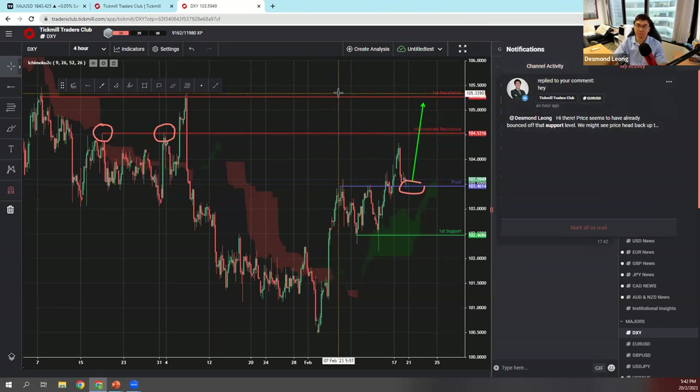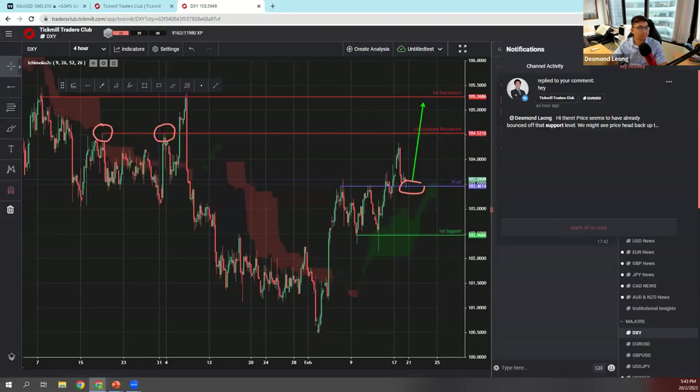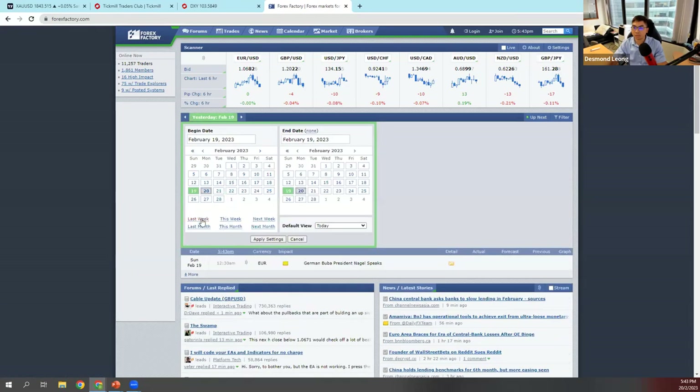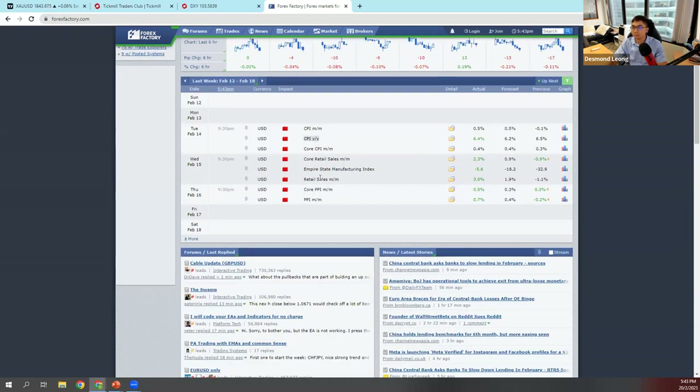Let's move on and do a quick recap of what happened last week. Last week we had quite a few major news events for the dollar index: the CPI, retail sales, Empire State Manufacturing Index, and the Producer Price Index.